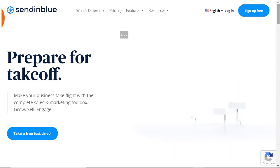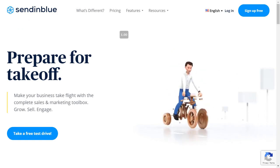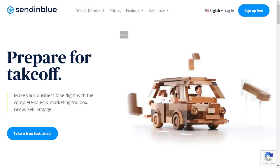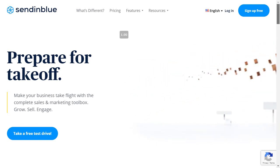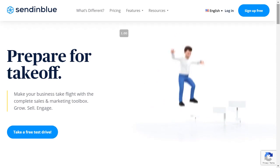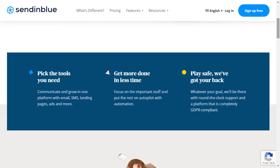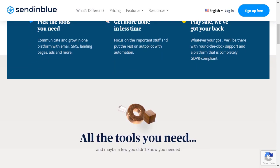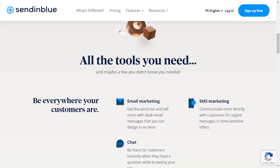Number three is Sendinblue. It is another email marketing service, very similar to Constant Contact, and another one that we highly recommend. It's very easy to use, and one of the things is that it has a forever free plan — very limited, but a forever free plan that you can get started with. And they come with a simple plugin for WordPress.